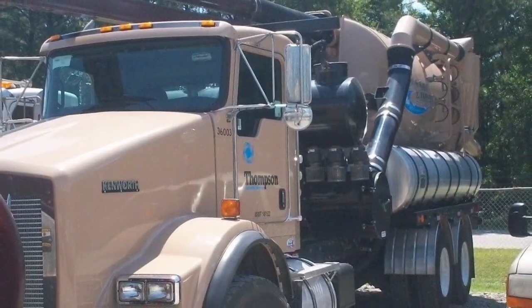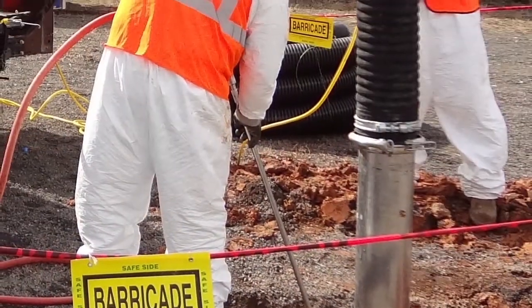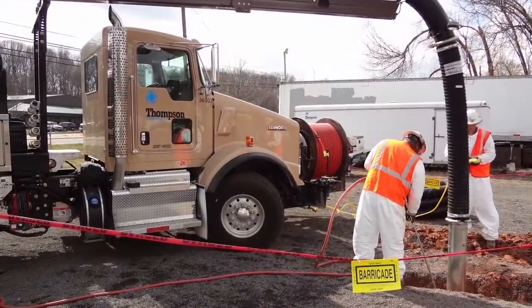We solve your sensitive excavation challenges with our SafeDig pneumatic and hydro vacuum excavation services.